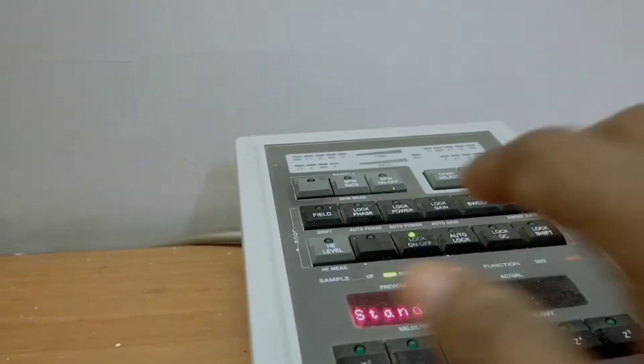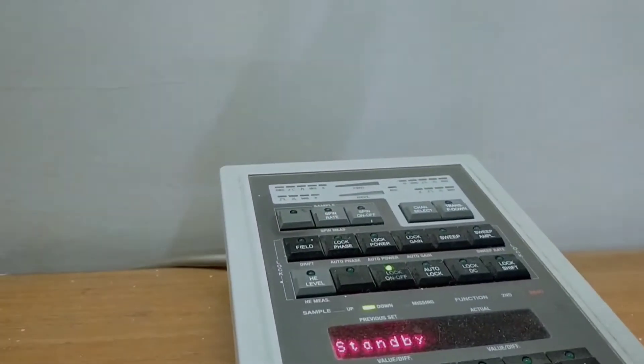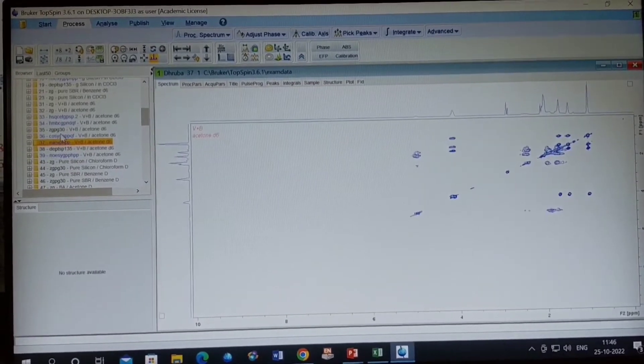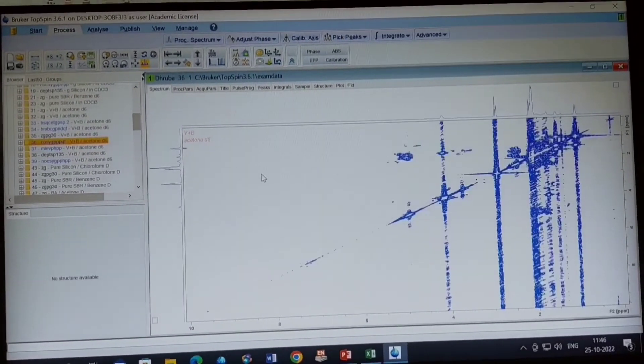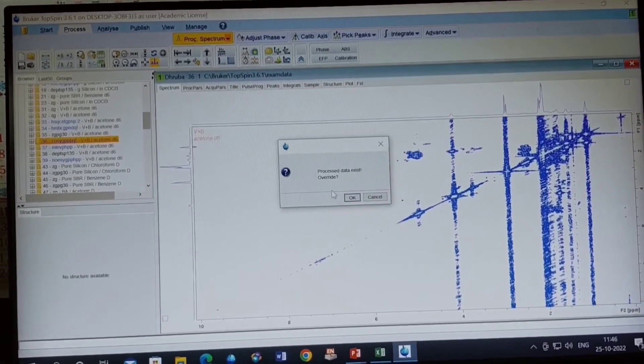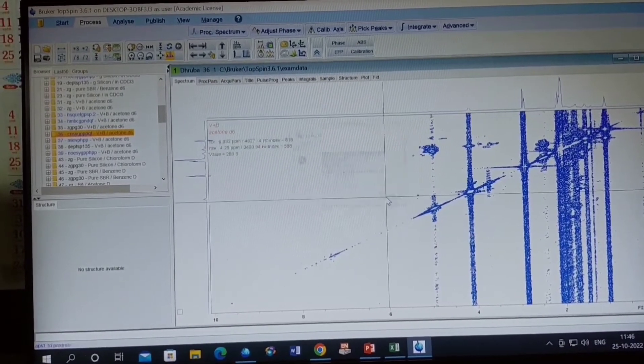After completing the work on the NMR machine, you can see something like that on this monitor. This is one kind of 2D NMR. You can also collect 1D NMR with the help of this software.